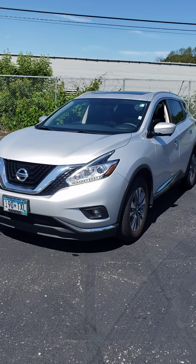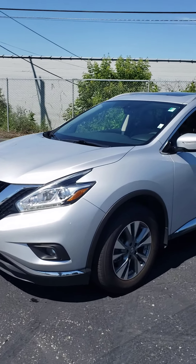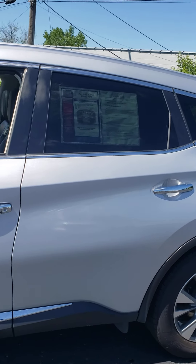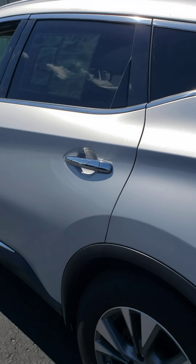Here we have a super nice 2015 Murano SL. As you can see it's really in nice shape. It is all-wheel drive and it has the big V6 engine in it.